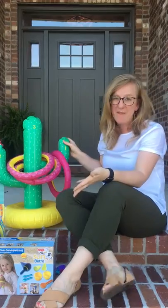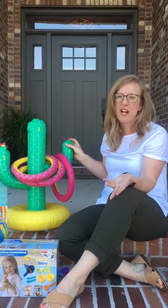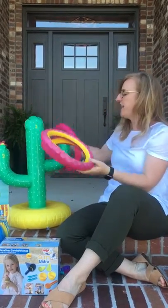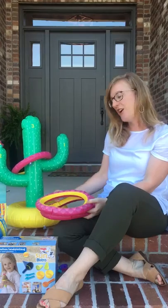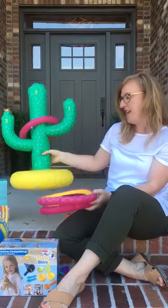Finally, I'm crazy about this cactus from Sunnylife. We've seen cactuses everywhere in home and in fashion, and now we've got it for the pool. It inflates and comes with three rings so you can toss them to play a game in the pool, or it can sit in the backyard, and it can even go on your head for a little extra fun.